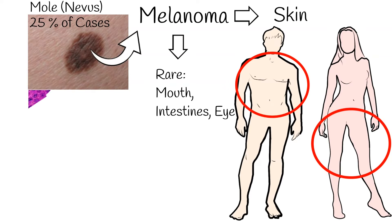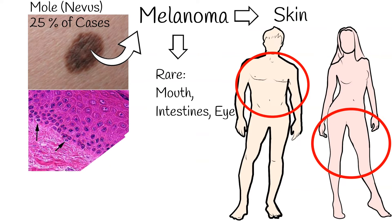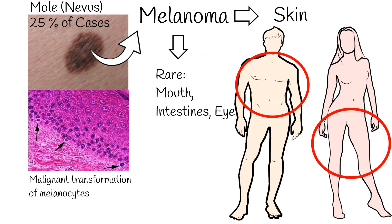The cause of melanoma is malignant transformation of melanocytes, which occurs after DNA mutation, most often secondary to excess sun exposure, especially in people with lighter skin.